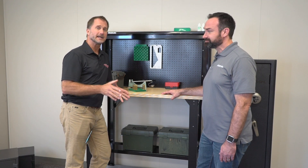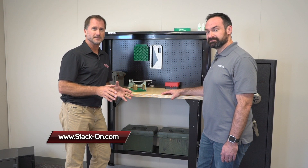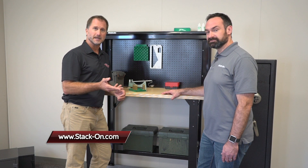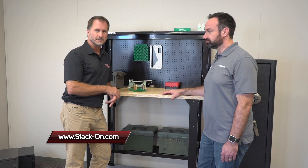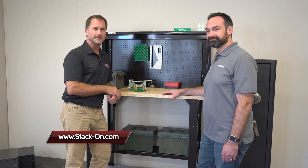So there you have it, folks. StackOn is known for anything that you want to secure — gun storage, personal storage, as well as garage storage, and now workbenches. You can check out all of their product line at Stack-On.com.